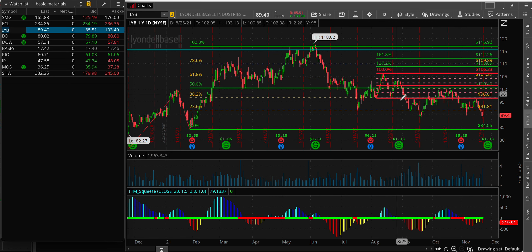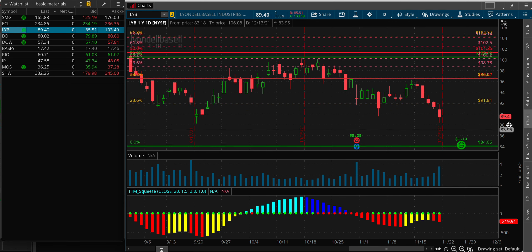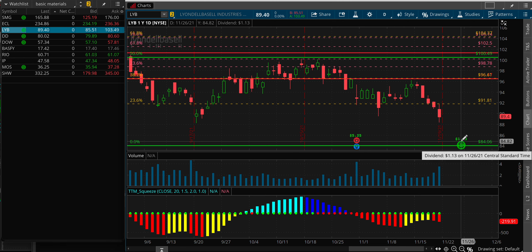LyondellBasell — it's been doing exactly what it's supposed to: just keep on falling. Be very careful coming up on the 26th; we have a dividend around that date.